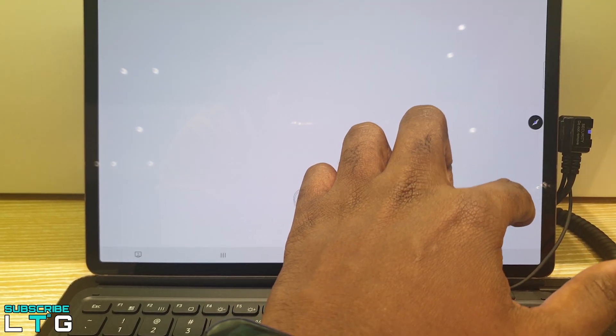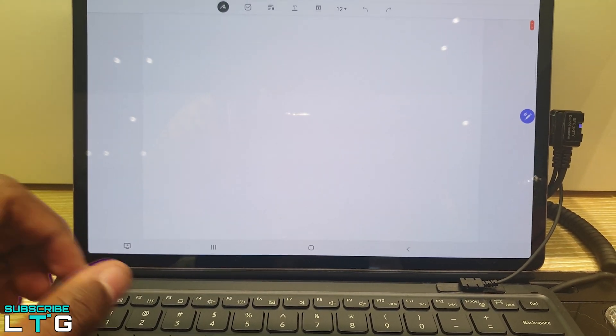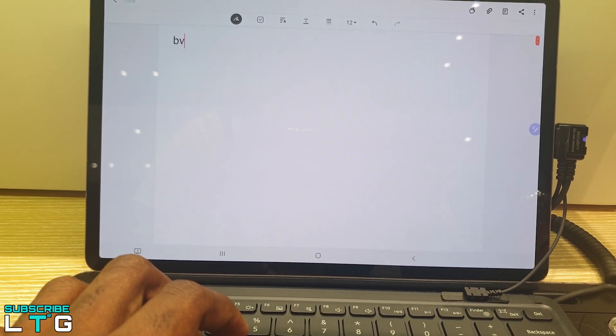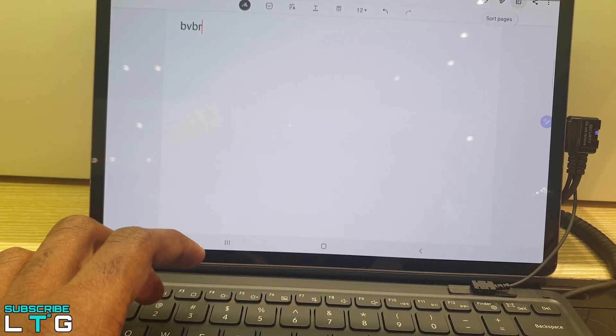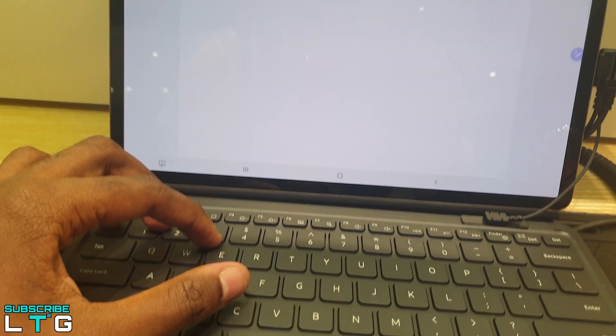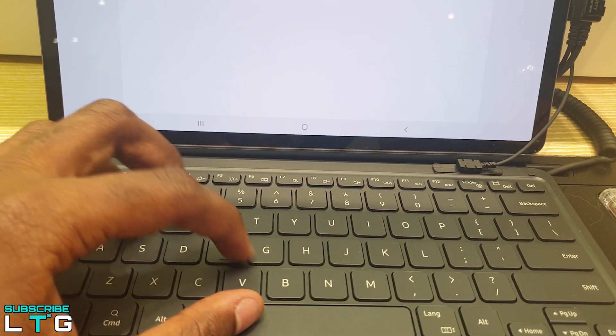The trackpad works really well — it's relatively large, quick, and accurate. It features a dedicated button for taking screenshots, which is appreciated, but there are no function keys for changing display brightness or speaker volume on the keyboard for the 11-inch model.